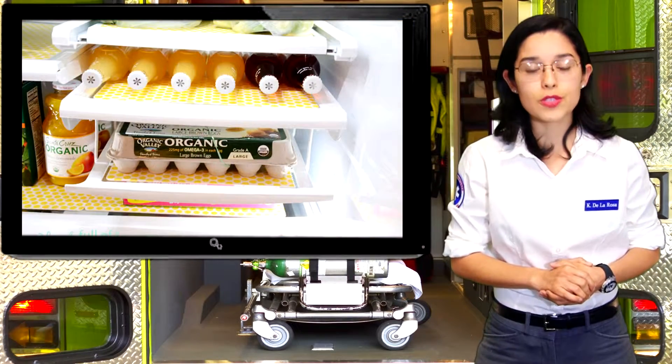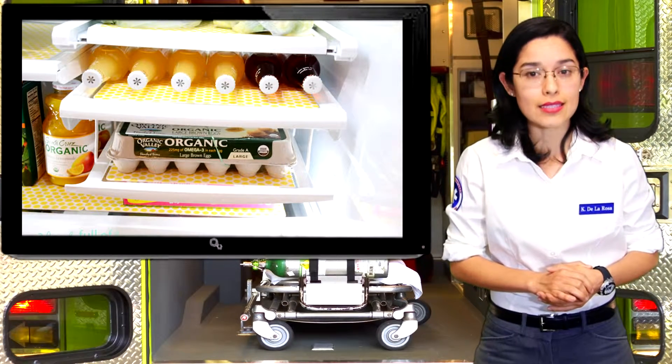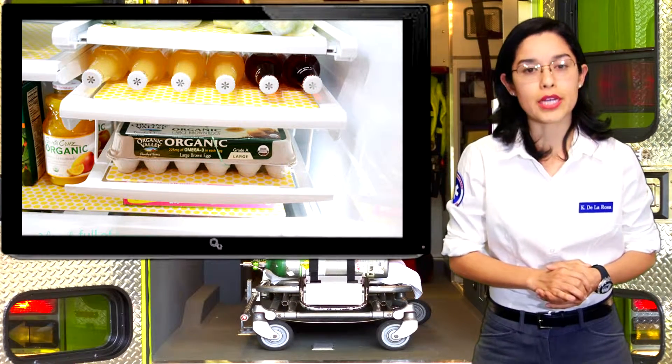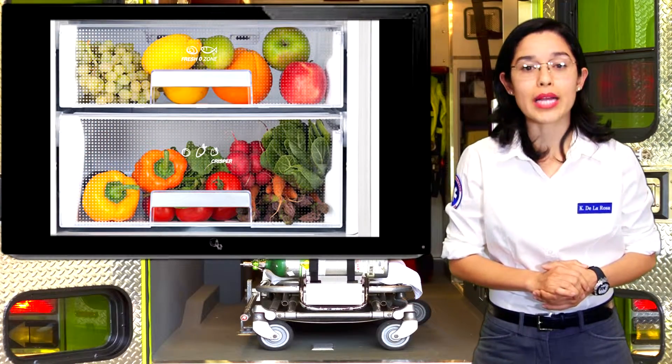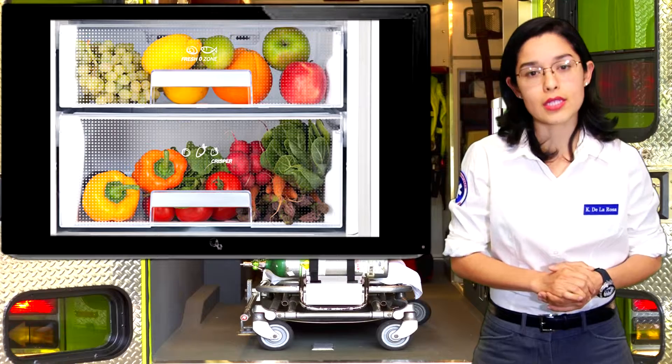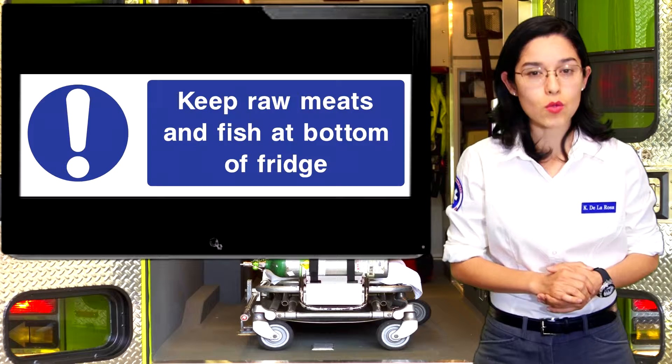Next, organize your food items. Milk and eggs are best kept in an area where the temperature stays consistent, such as in the center of the middle shelf. Fruits are best stored in a crisper drawer, while vegetables will last longest in the drawer with high humidity. Deli meats should be kept in a separate shallow drawer where the temperature is slightly cooler.